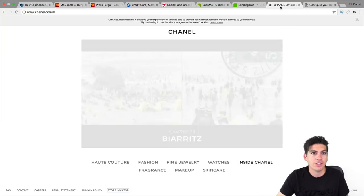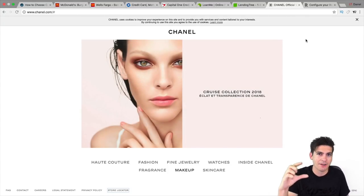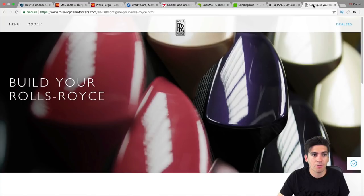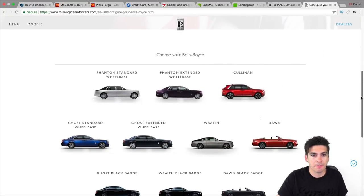Black — like Chanel, which uses black on white — represents elegance. Like the Visa black card with unlimited spending power. Chanel uses that black and white scheme, and Rolls-Royce also has a logo that's black with gray and white. Their website uses a black on white scheme as well. I just thought this was a really interesting article, and I linked it in the description below.